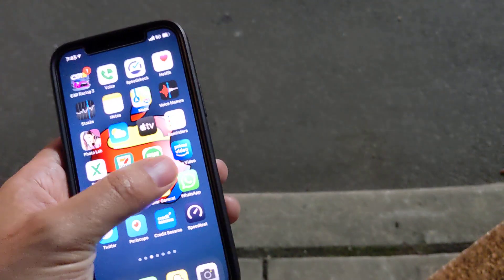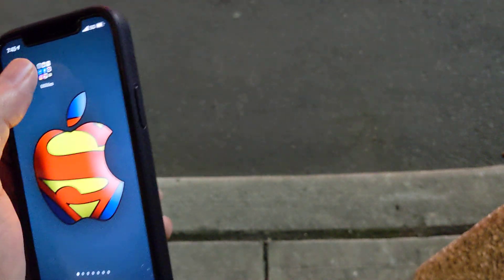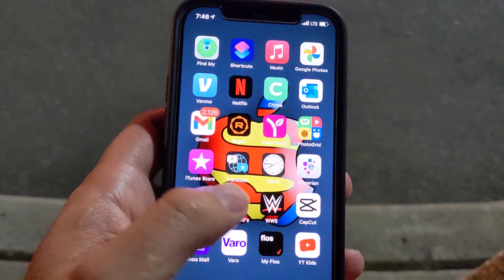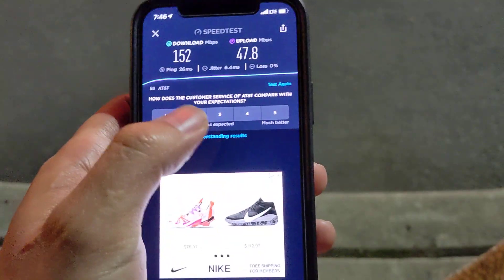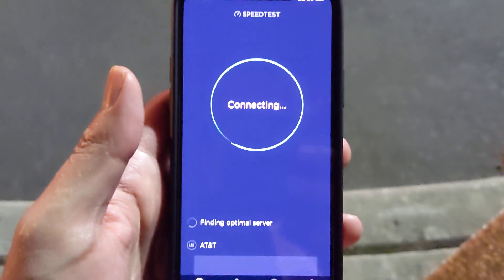So let me turn off the 5G real quick. Hold on a second — off camera, I don't want anybody seeing my iCloud information. Let's go here, let's switch this to LTE. There we go, we're on LTE. Let's run the speed test again and see what happens.